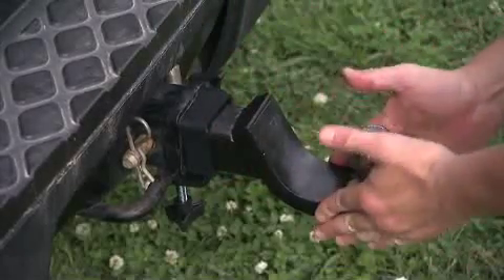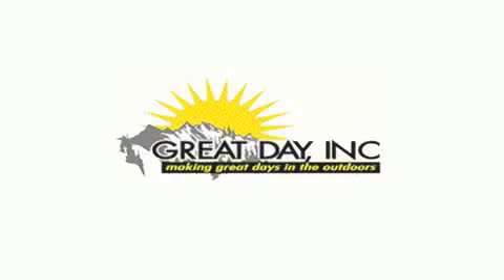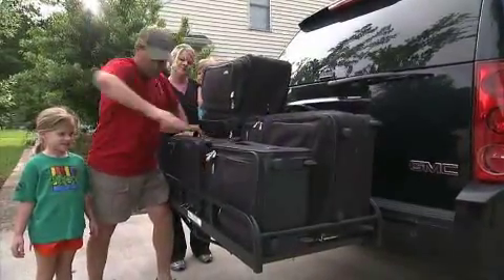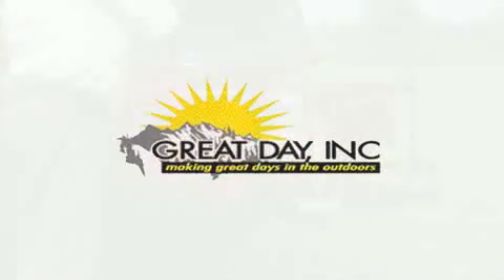So if you use a receiver hitch, then you need the Hitch Stabilizer from Great Day. And don't forget about our other great products like the Hitch and Ride. When you need extra cargo space for your car, truck, or SUV, it's the Hitch and Ride, another quality product from Great Day.